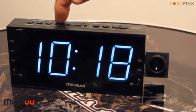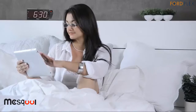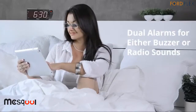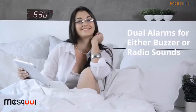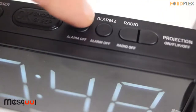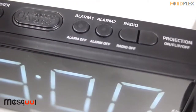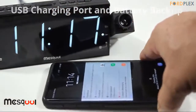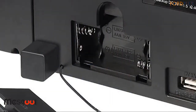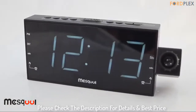180-degree adjustable angle and ultra-clear projection: the 180-degree swivel projector projects clear and non-obtrusive time onto your walls or ceiling, guaranteeing a clear view of the time even lying in bed. You can rotate the projection in both directions and flip the orientation so numbers are always right side up. Designed with a focus dial to adjust clarity of projection numbers. 7-inch ultra-large white LED display is easy to read from a far distance without glasses. Please check the description for details and best price.